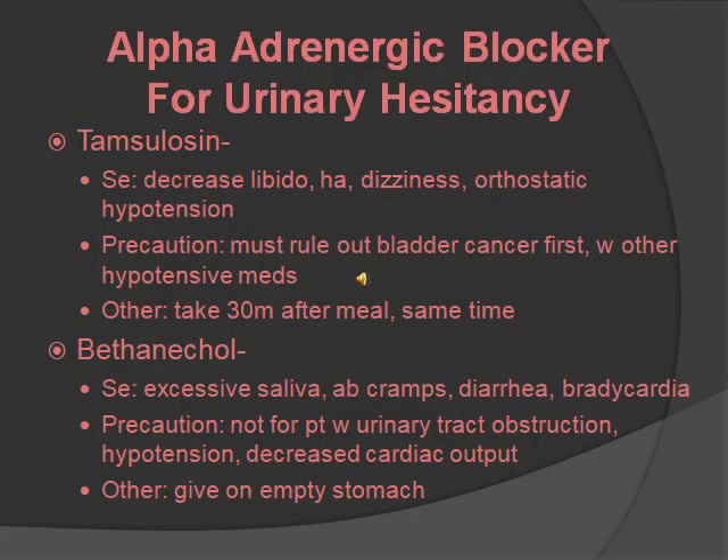Alpha-adrenergic blockers for urinary hesitancy include tamsulosin and bethanechol. Tamsulosin stops smooth muscle contraction in the prostate, so it improves the rate of urine flow for someone with BPH. Side effects are decreased libido, headache, dyspnea, and orthostatic hypotension. Precaution: rule out bladder cancer first, and be cautious with other hypotensive medications. Take it 30 minutes before a meal, at the same time each day. Bethanechol increases muscle tone to allow strong voiding for post-op urinary hesitancy. Side effects are excessive saliva, abdominal cramps, diarrhea, and bradycardia.